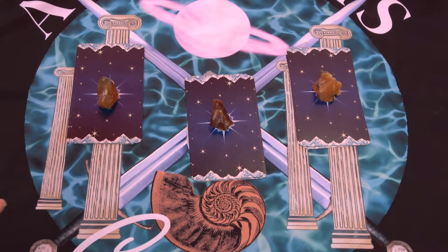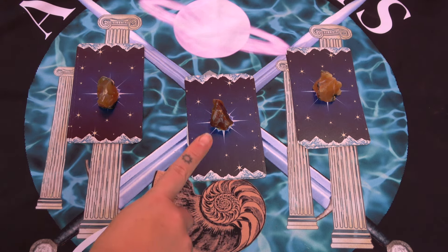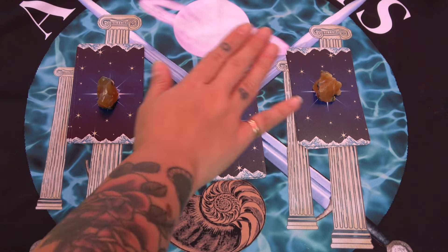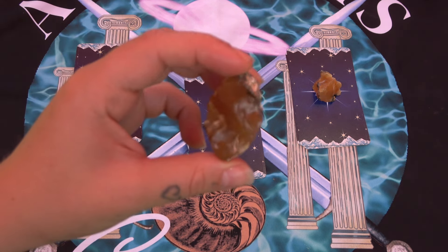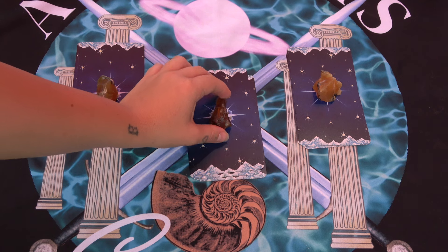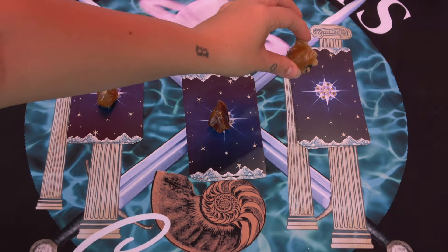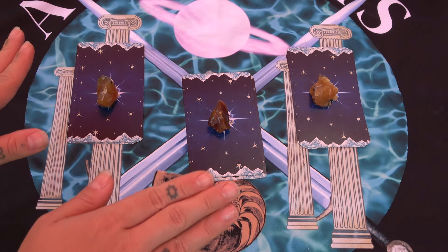I chose fire opal because it's a very strong, confident, quick, fiery energy stone. It's also a stone of passion, romance, good news, and good luck — not only in personal life but in career as well. So if we have fears surrounding love, money, career, or relationships, it'll all come through in this reading. I'll see you in the group selection. We have three groups to choose from, each accompanied by a piece of fire opal. The timestamps are linked in the comments and description below.